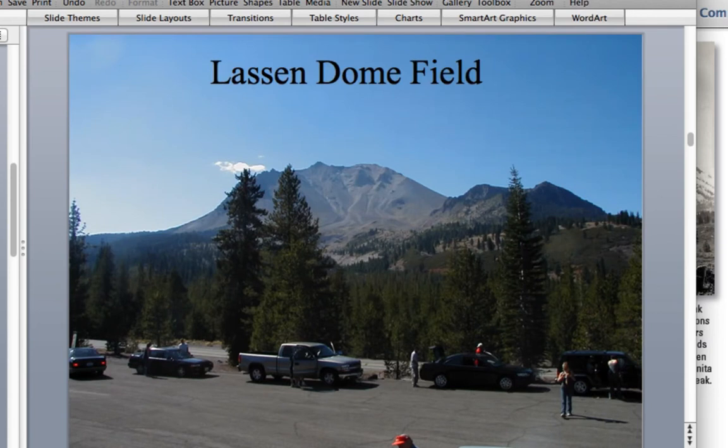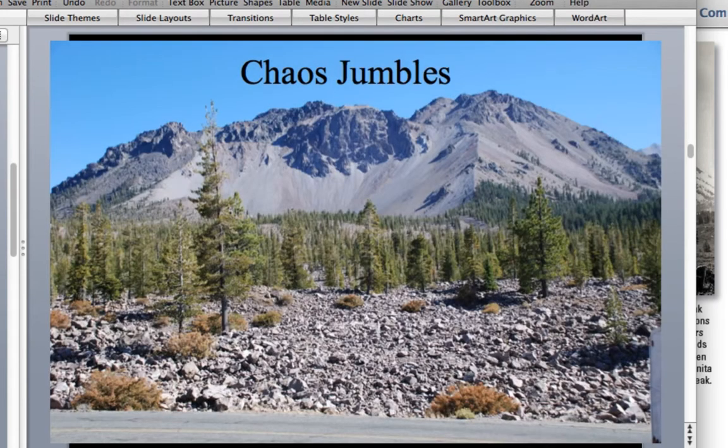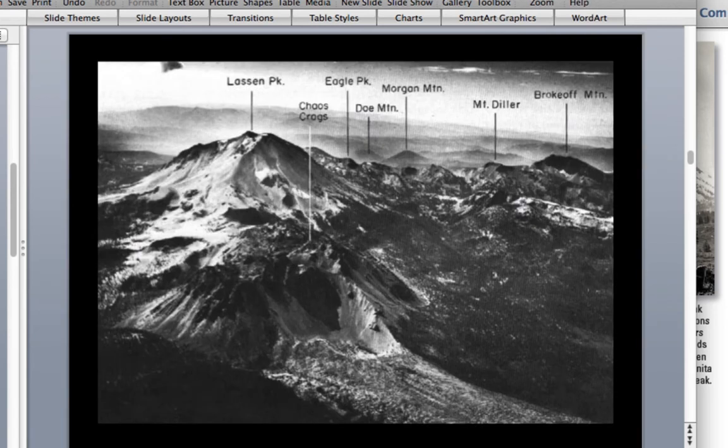There's also a place called the Chaos Crags, which are relatively young — about 1,100 years old — consisting of maybe six or seven individual lava domes. One of these domes collapsed, possibly due to an earthquake, in what's called a cold collapse, where the lava dome shook loose in a large avalanche flow. This landslide-type event has been dated to about 278 years ago, and the resulting debris is called the Chaos Jumbles.